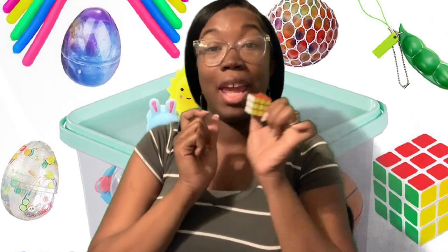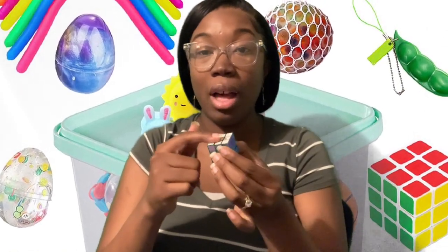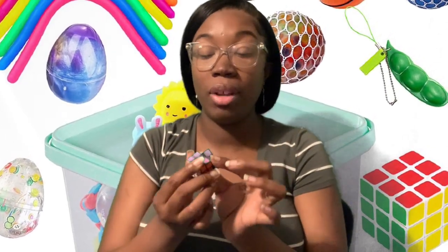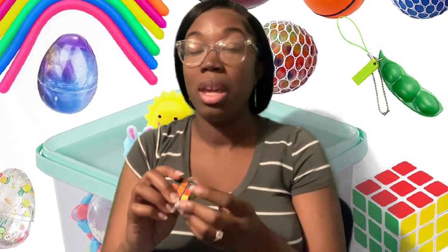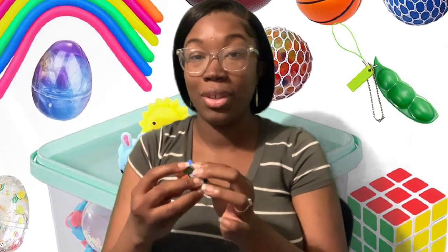This one is a Rubik's cube. The goal is to get all of the same colors on each side. It was invented by a Hungarian professor and architect. Some people can do this and finish in a matter of seconds. I am not one of those people. Yet.